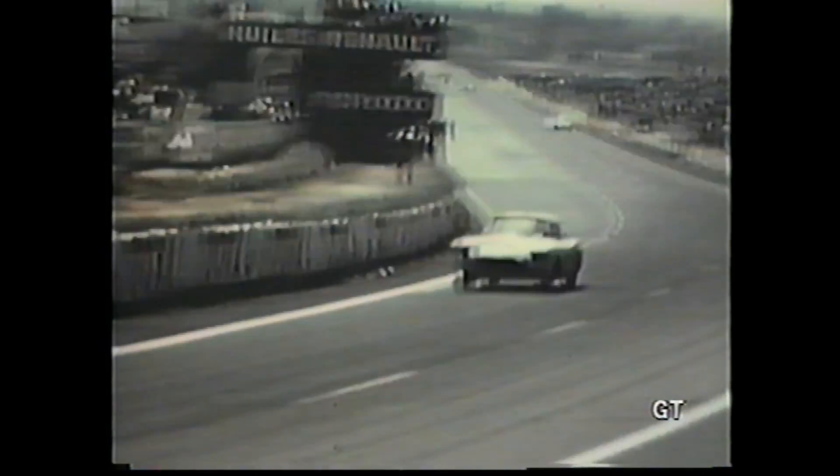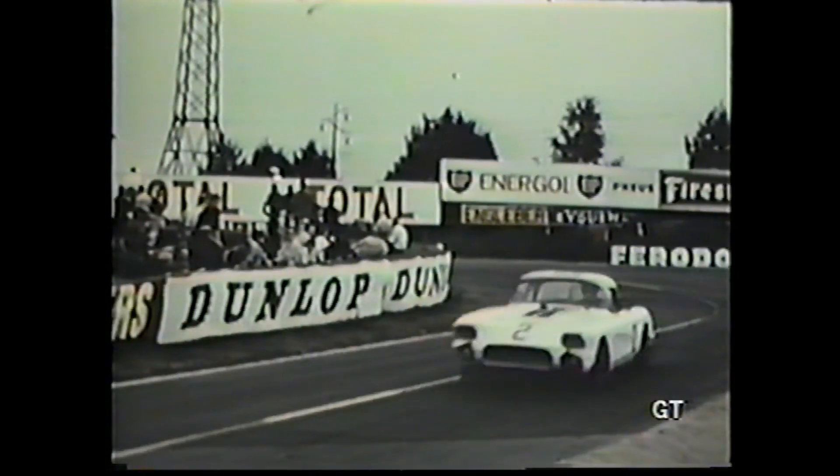Corvette demonstrates its spectacular handling ability on one of Europe's toughest test courses. Day and night, without a single break except for fuel, going at almost top speed — yet those Corvettes never falter.